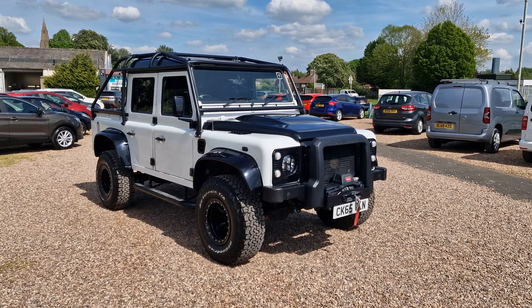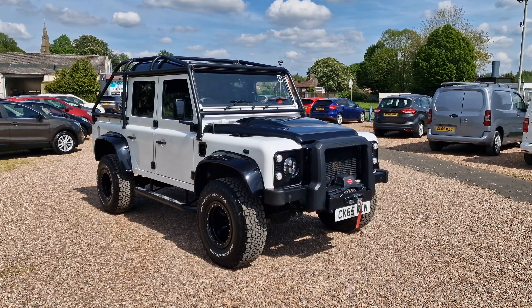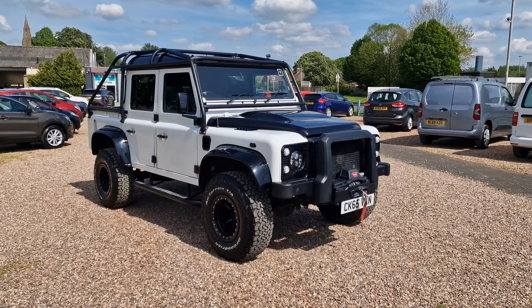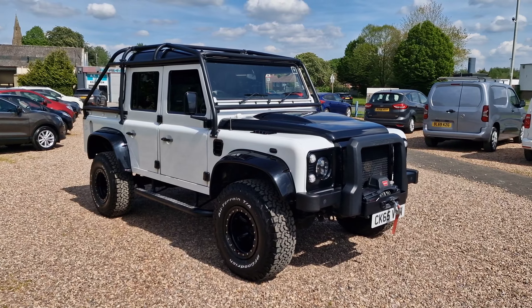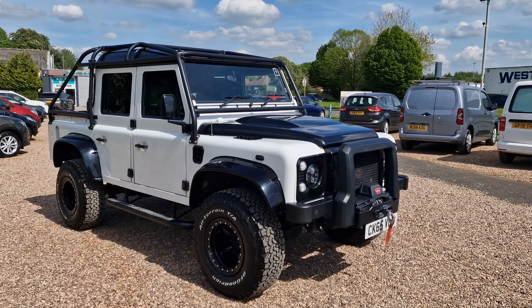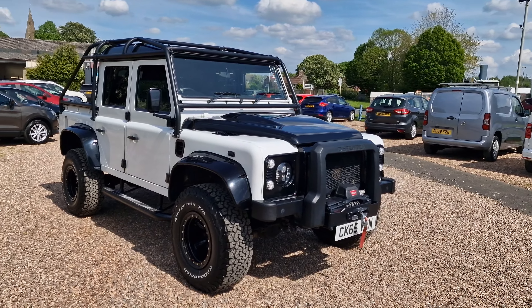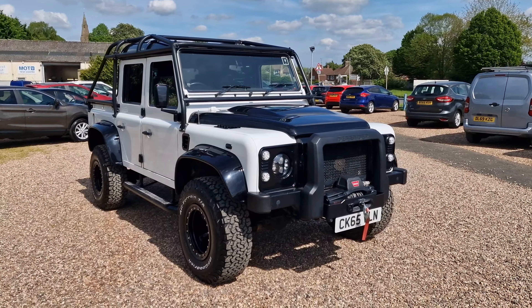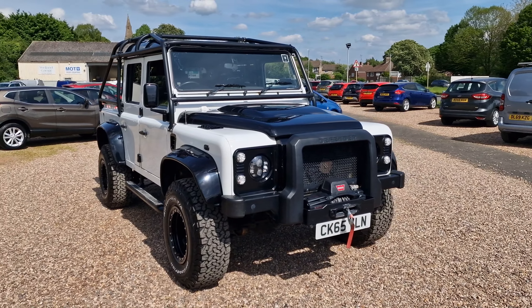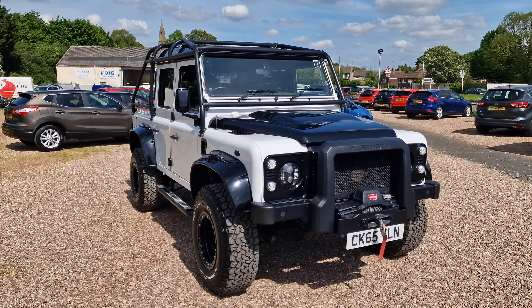Hello and welcome to today's video. My name is Andy from AT Car Sales in Corbynall-Famshire, and today we have something very different and special. This one is a 2016 on a 66 Reg Land Rover Defender 110, with the 2.2 TDCi engine, double cab pickup, four-wheel drive of course. Let's get a look around this one, because you won't find another one the same on the road today — that is for sure.